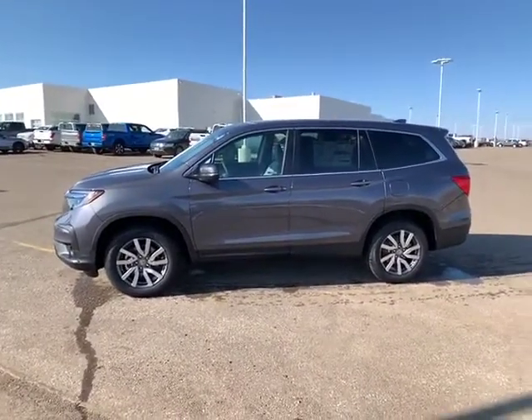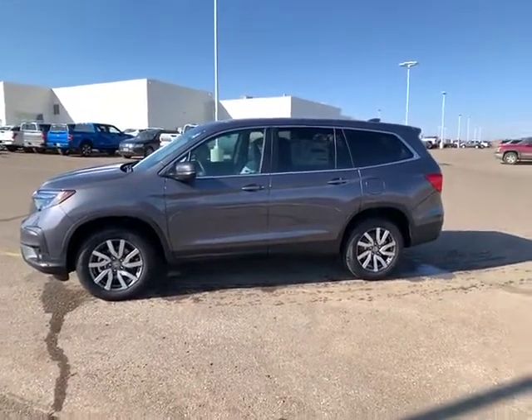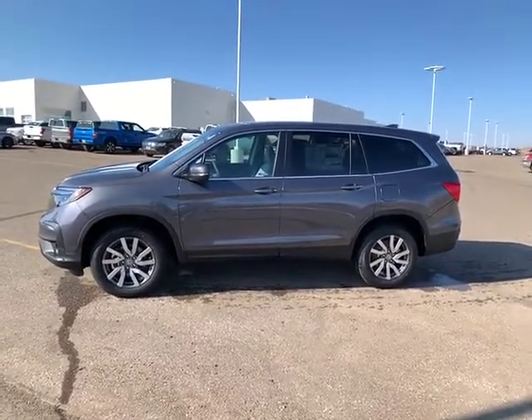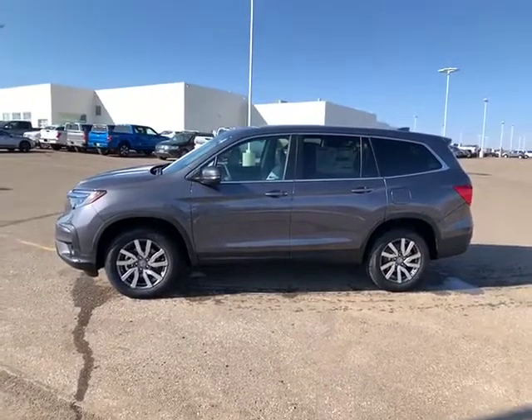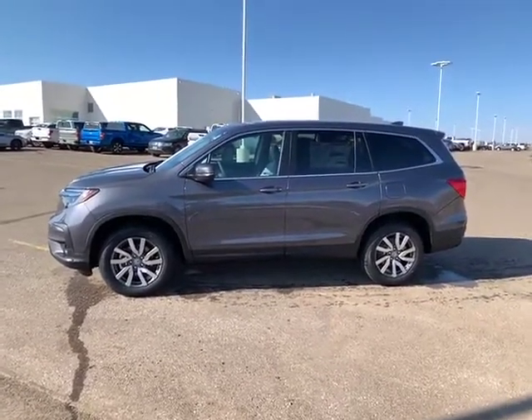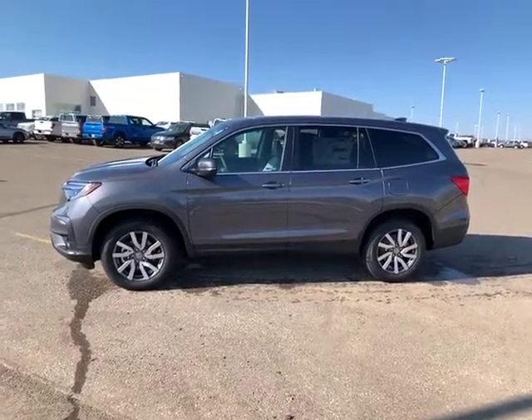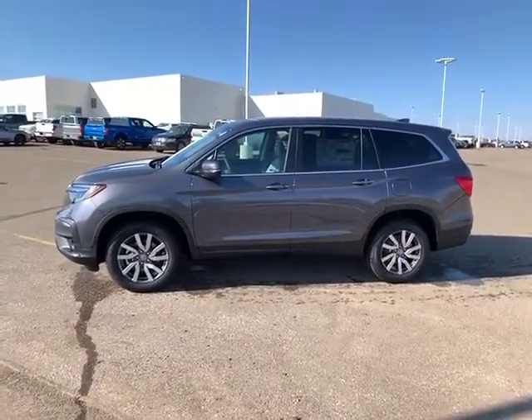We have a ton of these on the lot right now — a lot of EXLs and a lot of Tourings as well. You can get a hold of us; my cell phone number is 701-202-3865, or you can just call the store and ask for Dustin. Thanks, guys — have a good day!